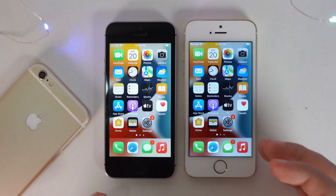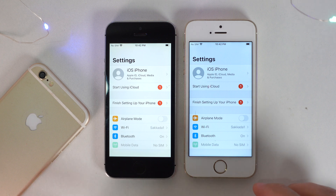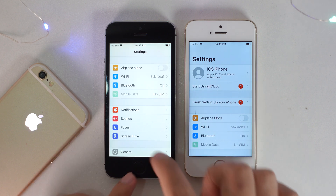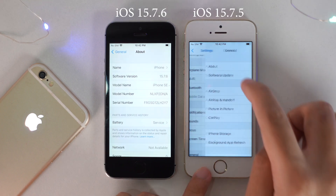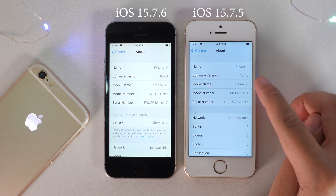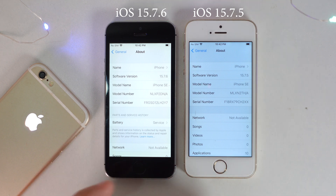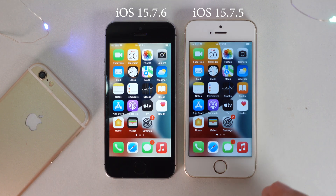Last night Apple released iOS 15.7.6 to the public. In today's video I'm going to do a speed comparison between the iPhone SE — the one on 15.7.6 and the one on 15.7.5. On my right side you can see it is on 15.7.5, whereas on my left side it is on 15.7.6. Let's go ahead and do a speed comparison and then we're going to do a pitch burn test.